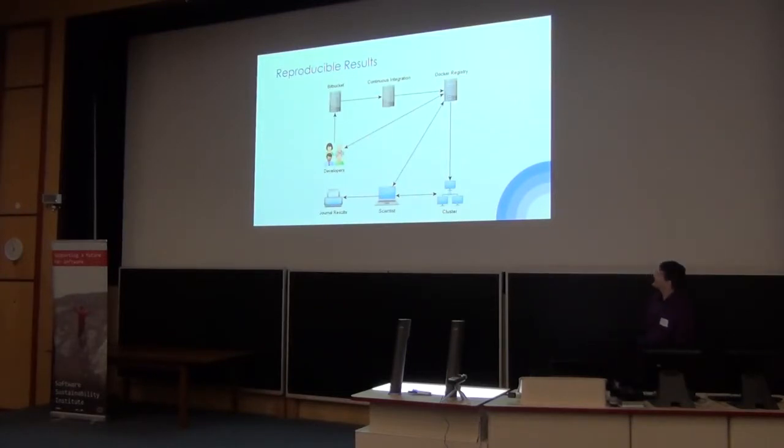In essence, we have a developers' team and simulation team that produces new source code. We use Bitbucket to store it. When changes are pushed to Bitbucket, the continuous integration system runs tests and produces Docker images. Those Docker images are stored in our in-house Docker registry. Having those Docker images, it is immediately possible to use that image to run simulations on a scientist's local PC as well as on the cluster. All our Docker images are backed up for archival purposes.